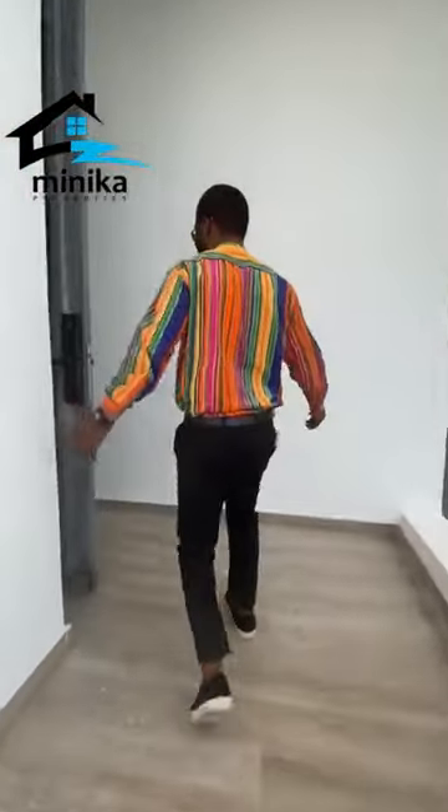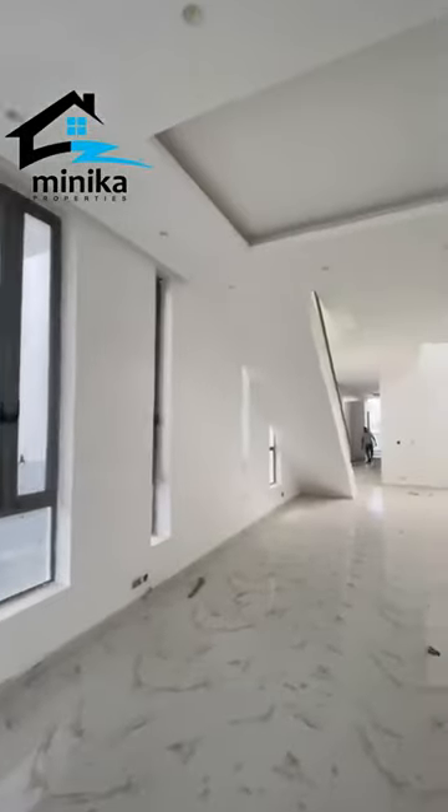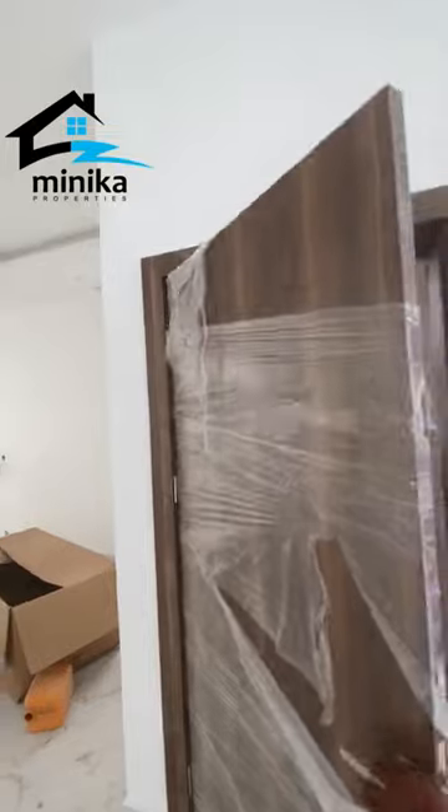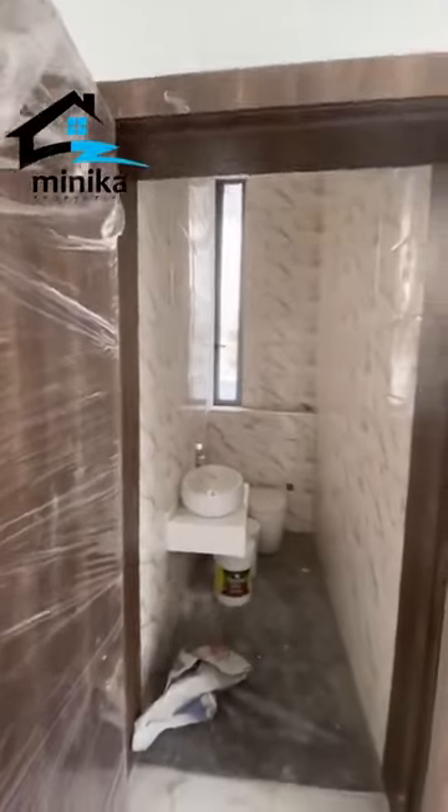So this is the entrance of this house. And then you can see the massive, massive space. On the right hand side here, you can notice the door — and this door is the visitor's toilet.